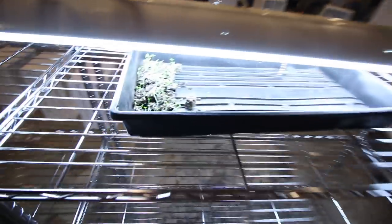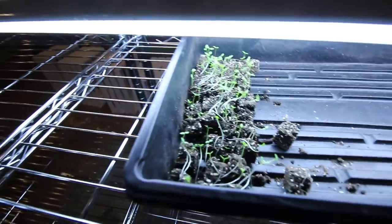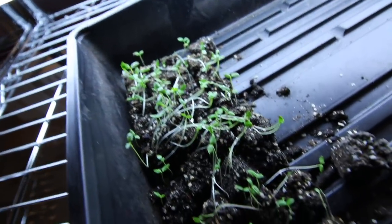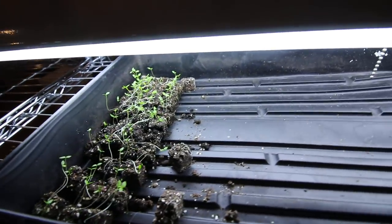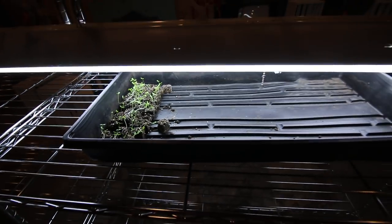Before we go outside, let's check on our celery. We've got it under the grow light. It is doing awesome. I am excited for that. Curious to see how it keeps on growing, but it's looking good so far.